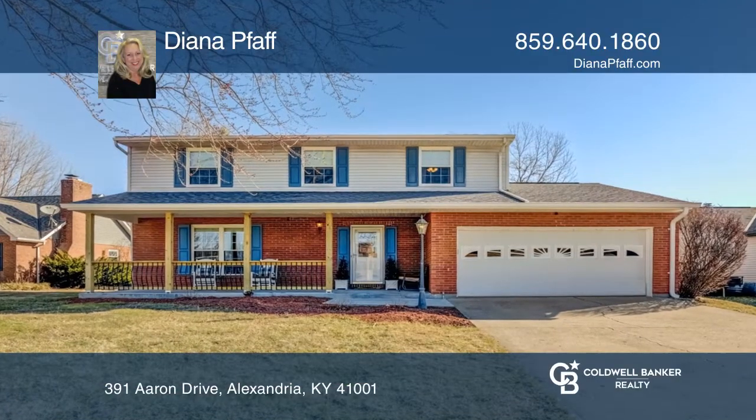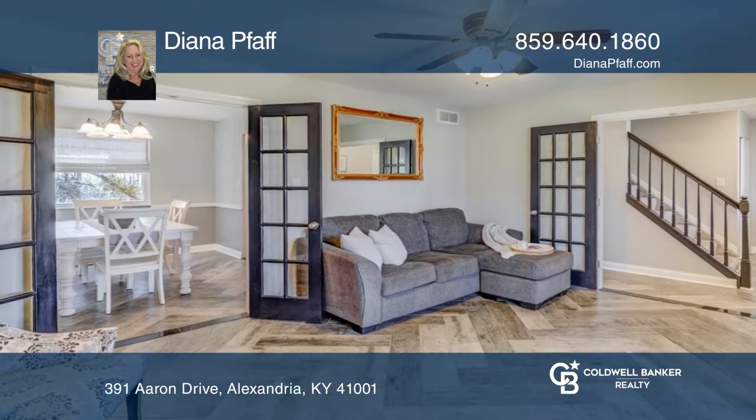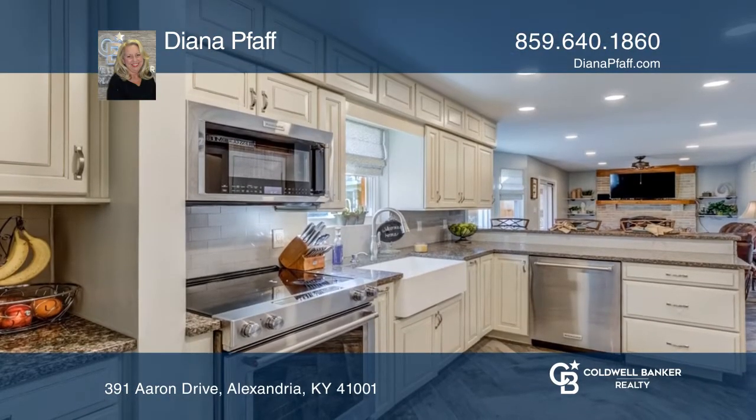This four-bedroom, two-and-a-half bathroom cul-de-sac home features a newer kitchen with easy-close cabinets, a farm sink, breakfast bar, and stainless appliances.